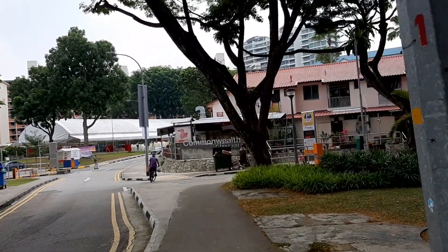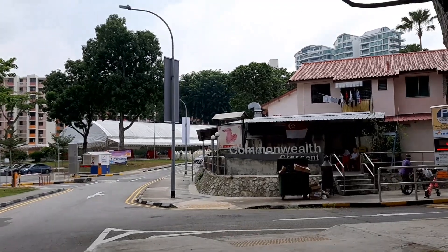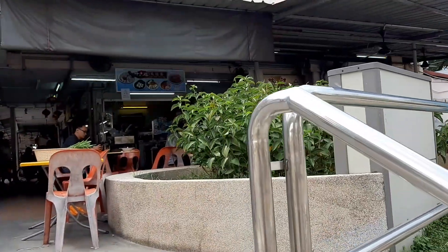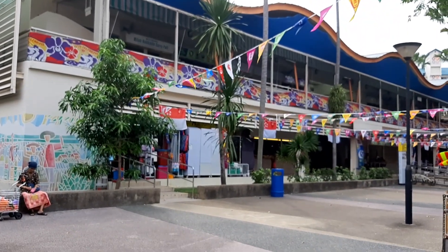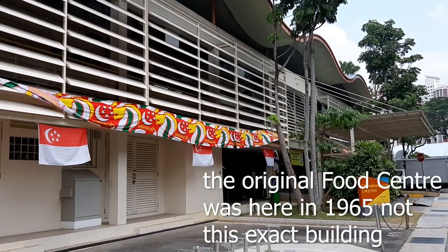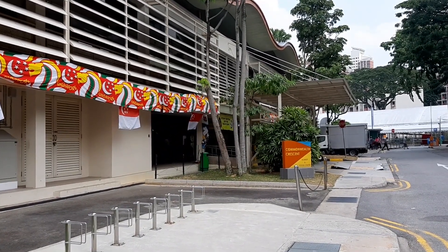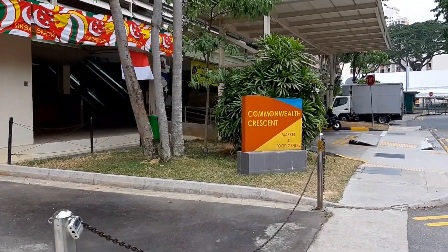If you keep walking up, at this corner there's a coffee shop where there's a stall called Eng Gi, which is well known for their deep-fried chicken wings, great with economic bee hoon or kway teow. Walk and turn right into this coffee shop and keep walking straight. Here we are at Commonwealth Crescent Food Centre, which has been around in this area since 1965, serving the local community for a very long time. Older estates tend to have more interesting and better quality food, and there are lots of interesting things to eat here.